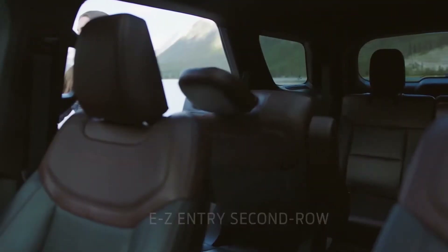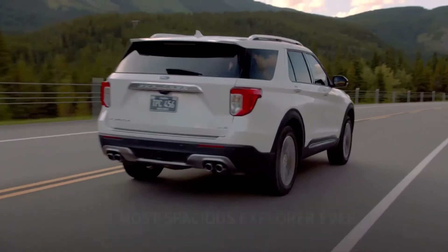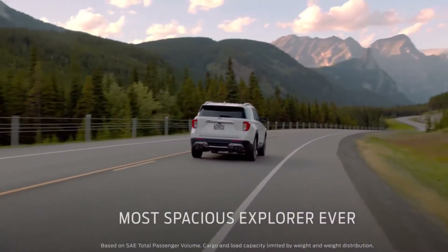Explorer offers an easy entry second row and power-folding seats in the third row. Most SUVs don't have either one. With seating for seven and more headroom than any SUV, this is the most spacious Explorer ever.